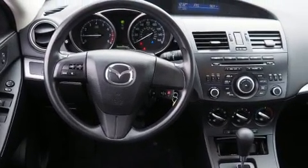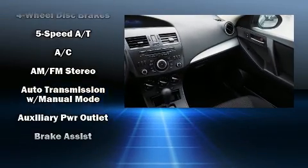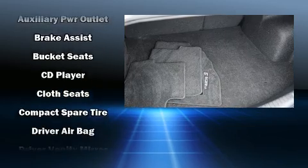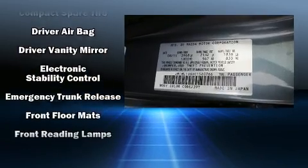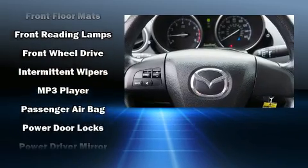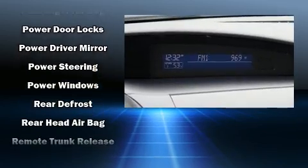Mazda ensures the safety and security of its passengers with equipment such as dual front-impact airbags with occupant-sensing airbag, head curtain airbags, anti-whiplash front head restraints, and four-wheel disc brakes with ABS. With electronic stability control supplementing mechanical systems, you'll maintain precise command of the roadway.